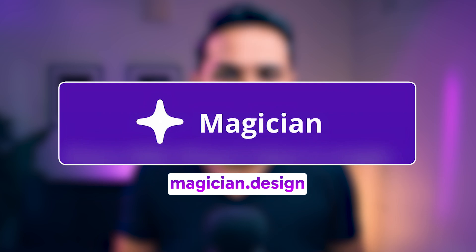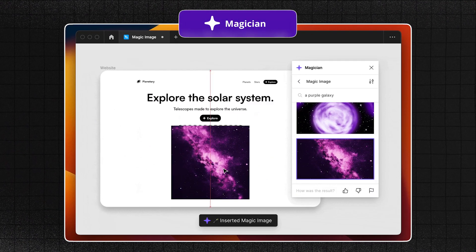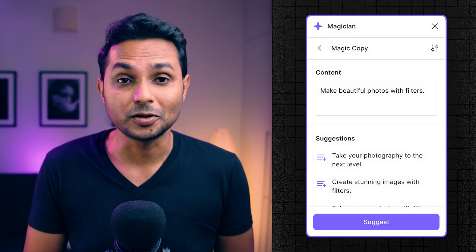Now let's talk about some Figma plugins. The first one is Magician. It can transform any ordinary text into captivating images and icons ideal for mockups and concept explorations. With Magician you can also generate engaging copy for your design project through text descriptions.